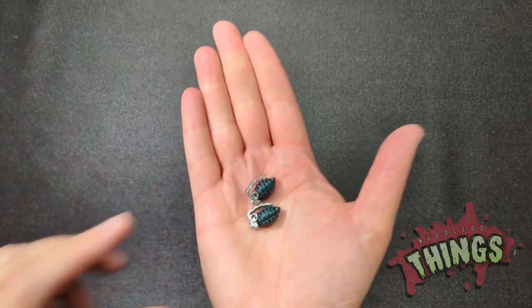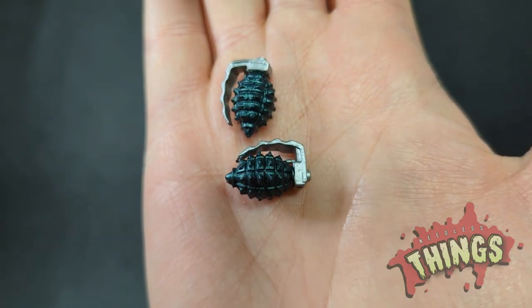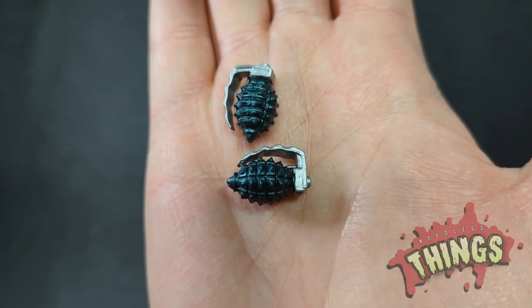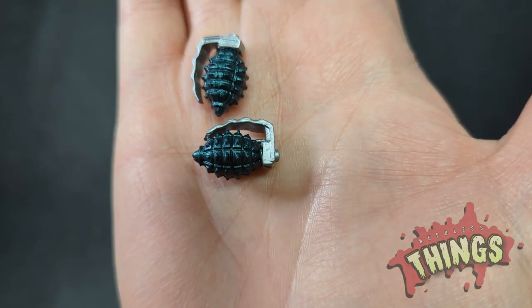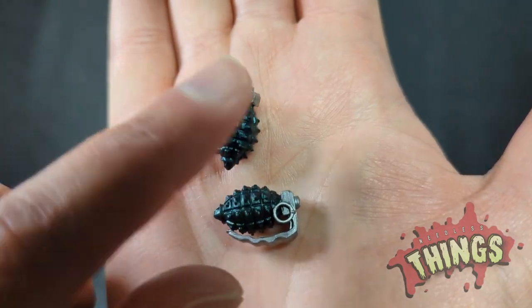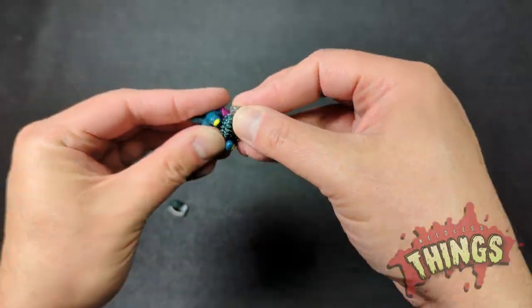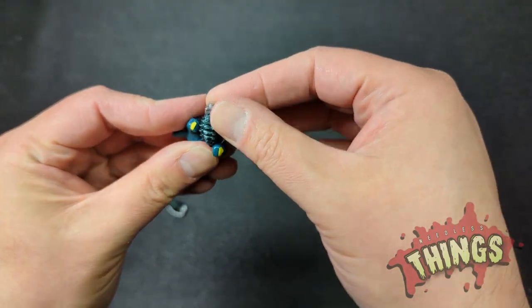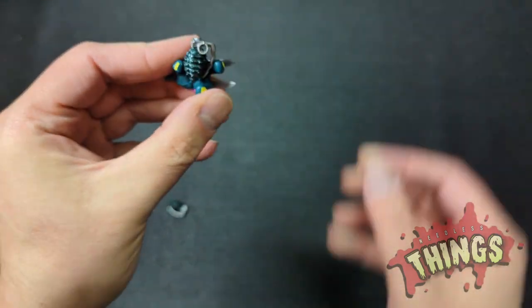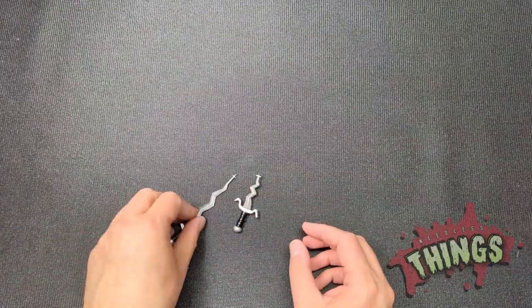We've also got a couple of grenades — probably the most brutal-looking grenades I've ever seen. They kind of match Slash's shell. They're green and silver with a wash that brings out all that spiky detail. Those are fantastic. These grenades can be held in those hands — you kind of squeeze them in there so he can hold one in his hand.